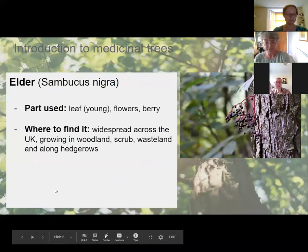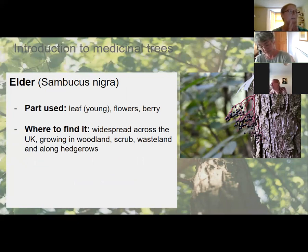The first tree is elder — Sambucus nigra — the most common elder you'll find in the UK. The parts used are the young leaf, flowers, and berry. It's widespread across the UK, not endangered in any way, and it's pretty easy to identify.